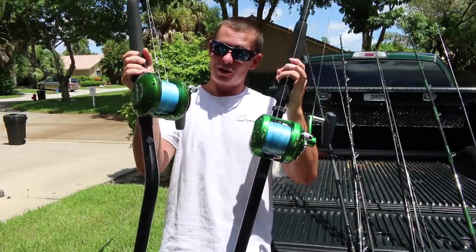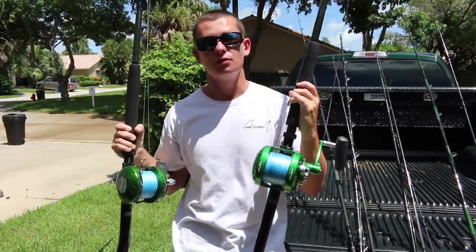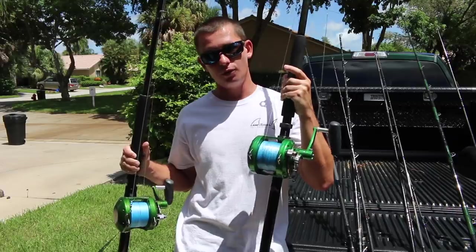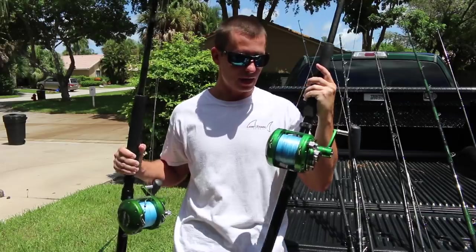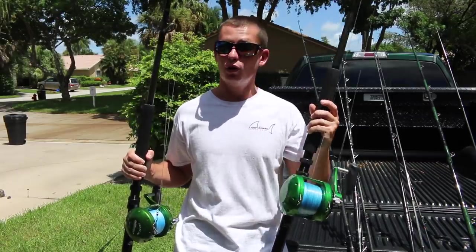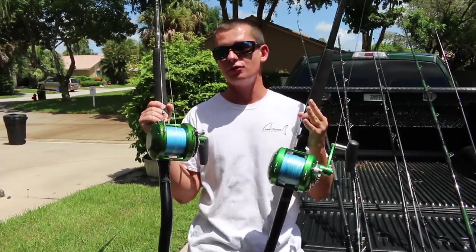I want you guys to meet my Avid 50s — one's on a straight butt, one's on a bent butt. These are staples when it comes to big game offshore fishing. Whether you want to use these for planers, high-speed wahoo trolling, dropping down on wrecks, or deep dropping — these are two-speed reels that offer a lot of drag and a lot of line capacity. You can troll with them, you can do so much. 50 size reels are probably the most versatile reel you can have in your offshore arsenal.